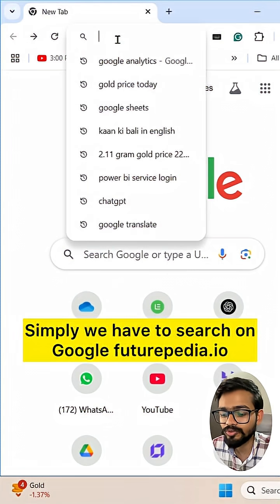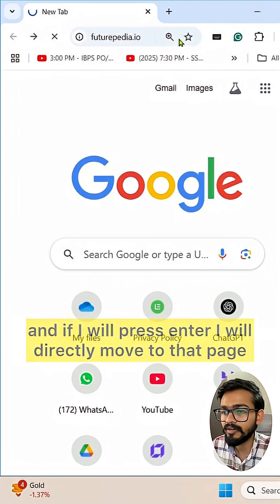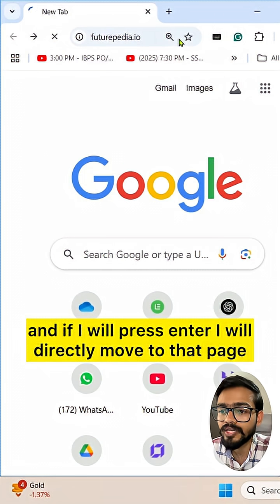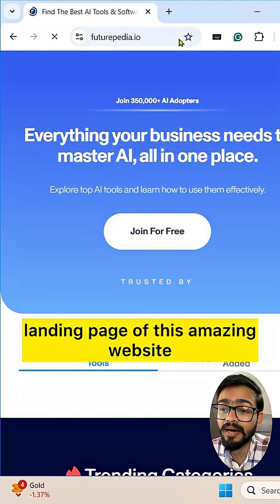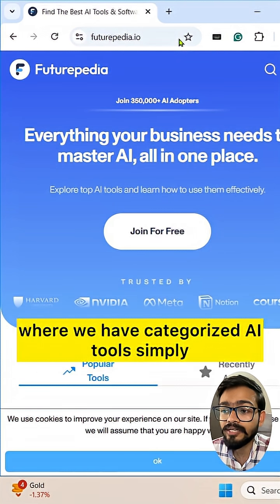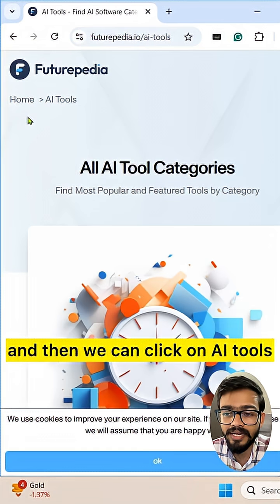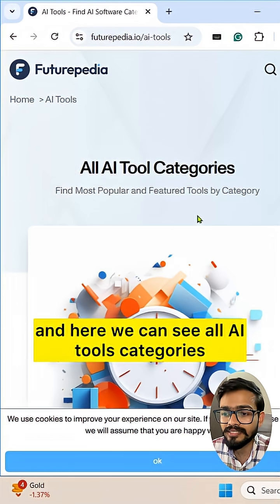Simply search on Google for futurepedia.io, and if you press Enter you will directly move to the landing page of this amazing website where we have categorized AI tools. You can click on the sidebar and then click on AI tools.